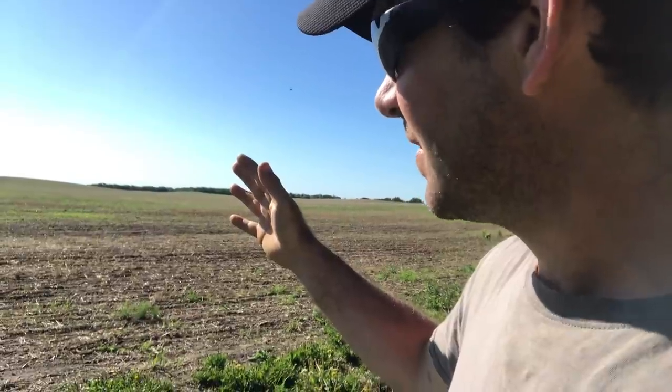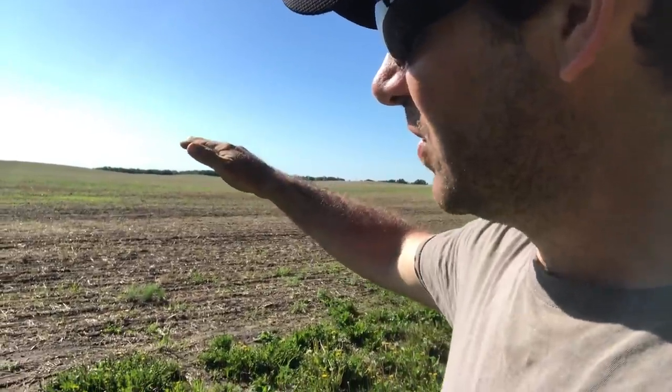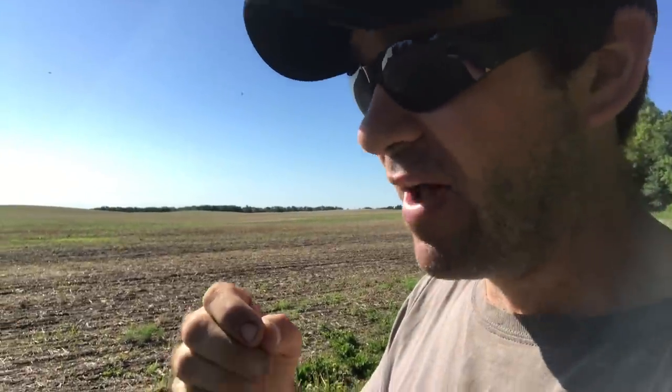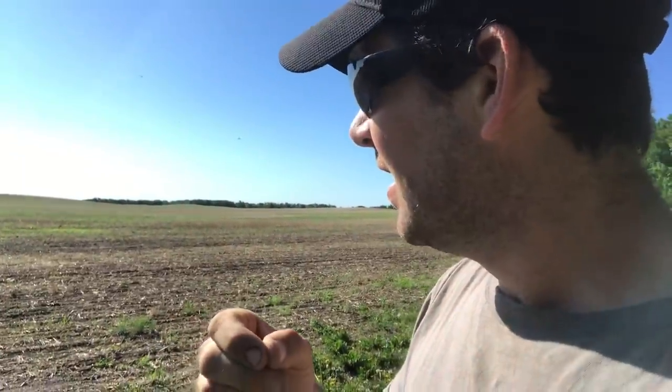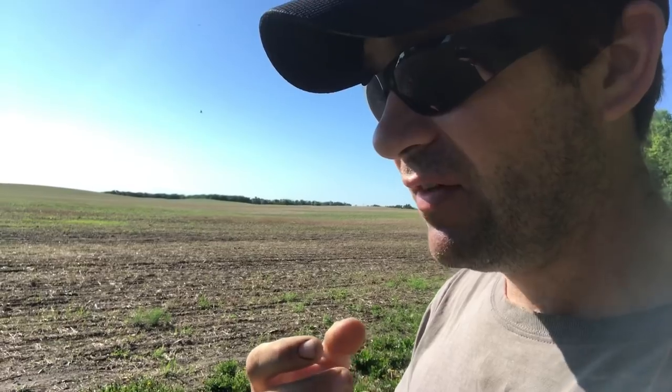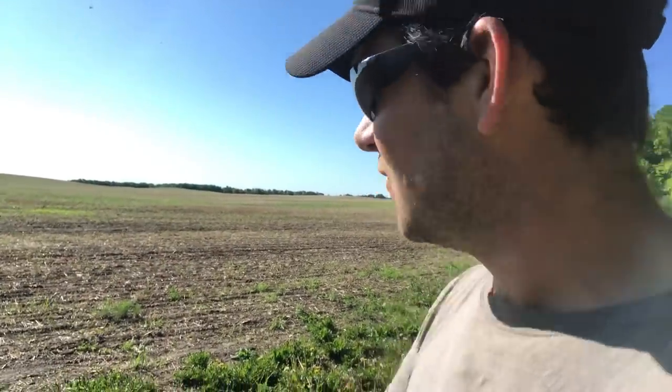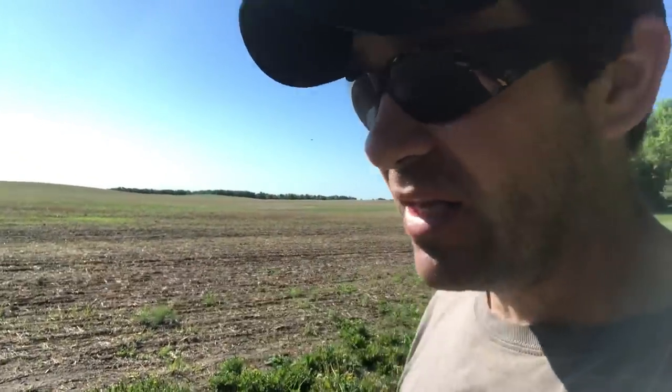It was quite the sight to see. So we sprayed the field to control the bugs. There's seed treatment on this field, but for the seed treatment to work, the bugs actively have to take that bite and ingest that product to kill them off. Wave after wave, and without the plant actively able to grow, it just completely stripped the plants completely dead.